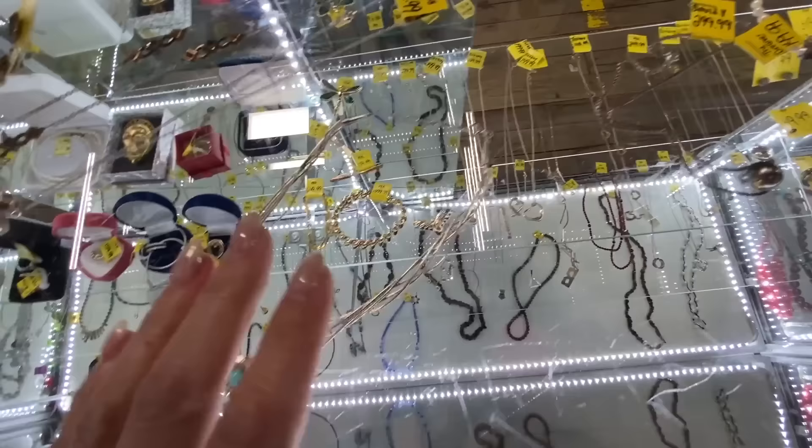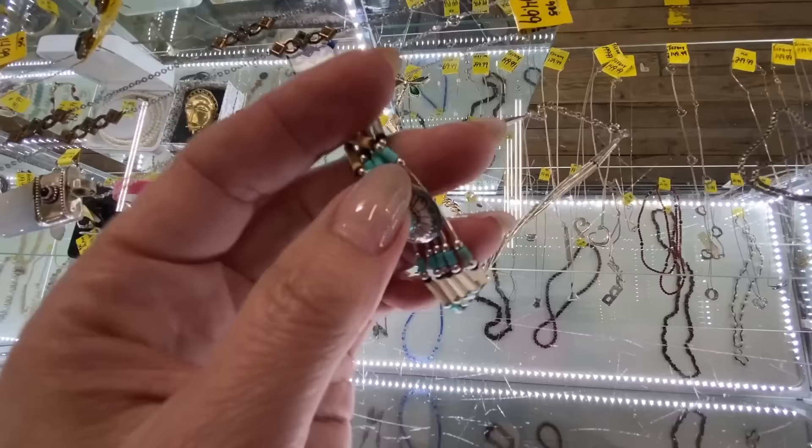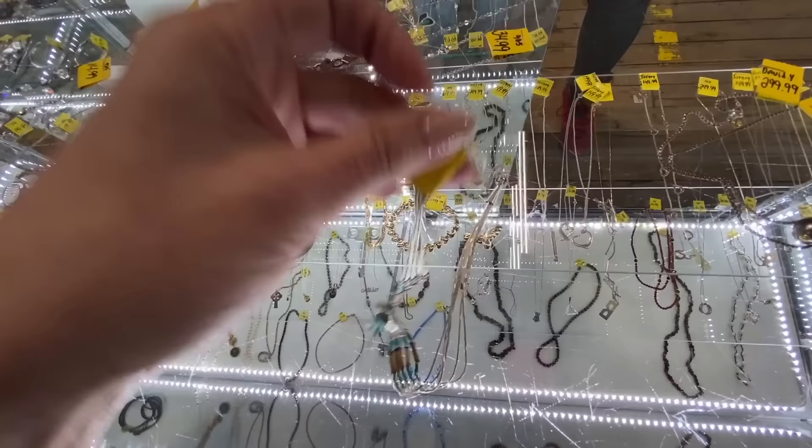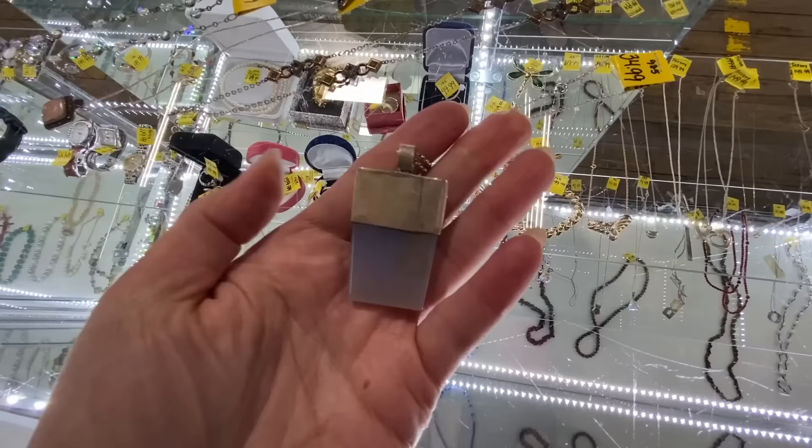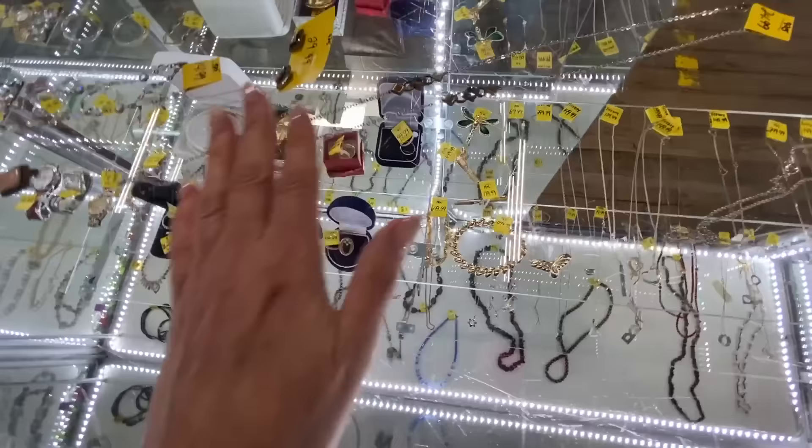Look at how pretty — that's gorgeous. That is $19.99 sterling, we're going to say yes to that one. This is $34.99 — I kind of love it. I think it's Chalcedony. We'll say no to that though, because there's a lot here today, I can tell.